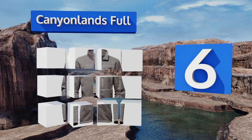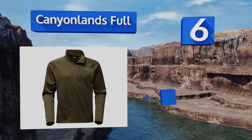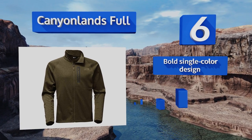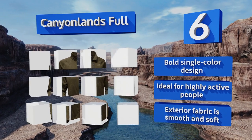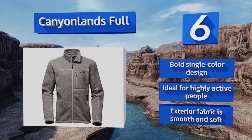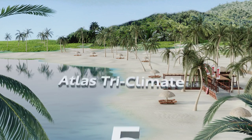Moving up our list to number six, thanks to its stretchy material, wearing the Canyon Lands Full will feel flexible and very similar to your typical gym clothes. It's also a smart choice for someone who needs a good looking jacket for everyday use heading to and from school or work. It's a bold single color design that's ideal for highly active people, with an exterior fabric that's smooth and soft.